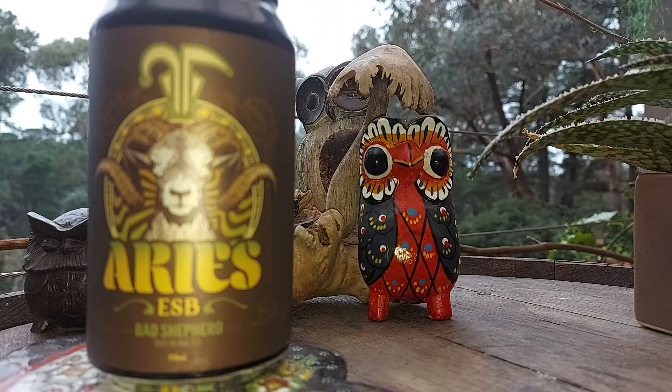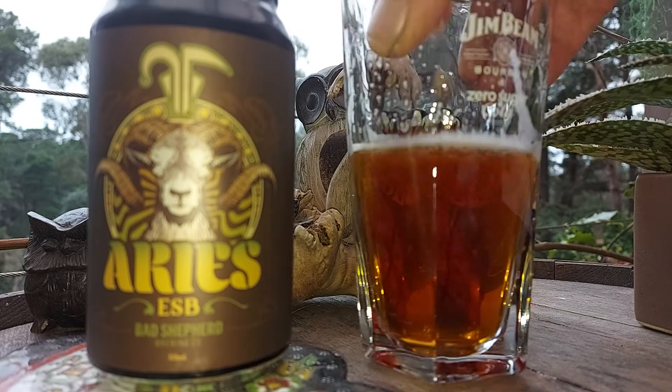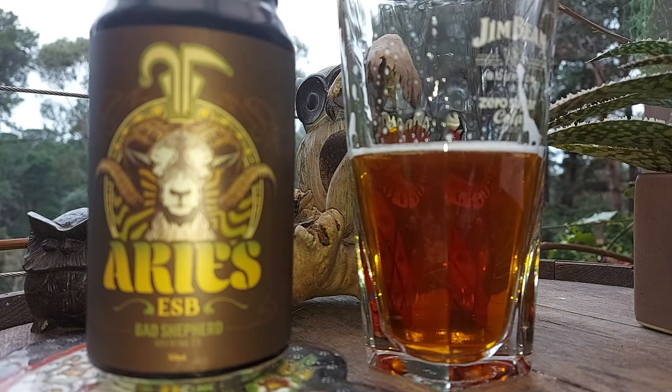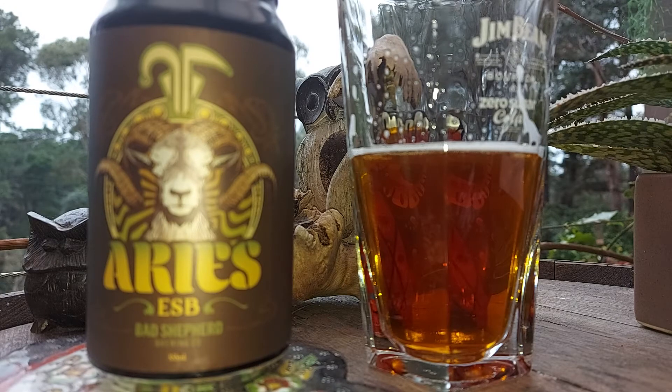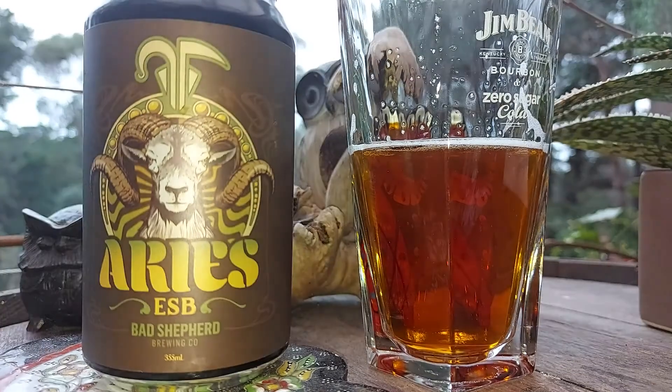It's supposed to get to 14 degrees but probably hasn't gone over about 12 at our place, plus there's this 40-knot wind coming occasionally — a big gust. So it's not really beer-drinking weather outside. But inside we've got the toasty heater, so I might head inside and have my next beer anyway. Cheers everyone, take care.